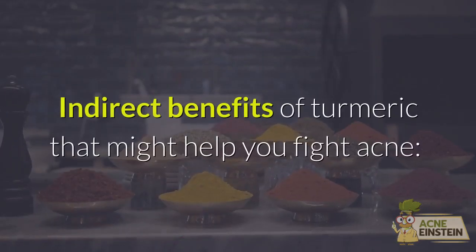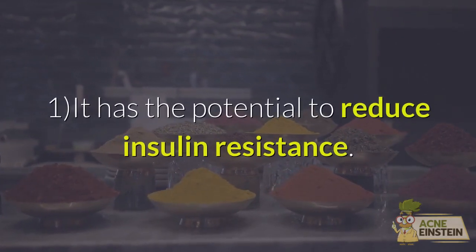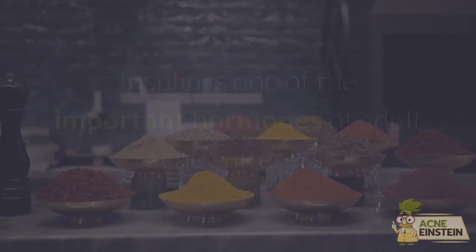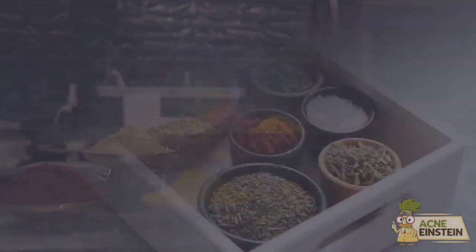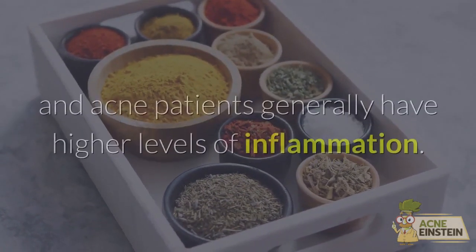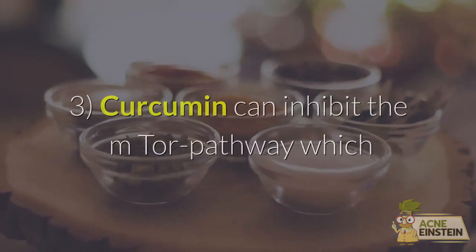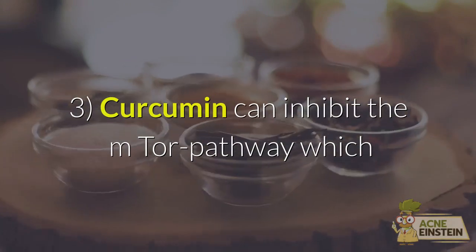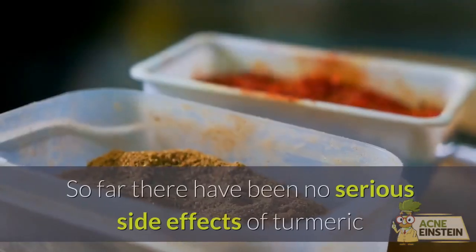The direct benefits of turmeric that might help you fight acne: 1, it has the potential to reduce insulin resistance — insulin is one of the important hormones for adult acne sufferers. 2, turmeric also has anti-inflammatory effects, and acne patients generally have higher levels of inflammation. 3, curcumin can inhibit the mTOR pathway, which is pretty much the master control of acne.